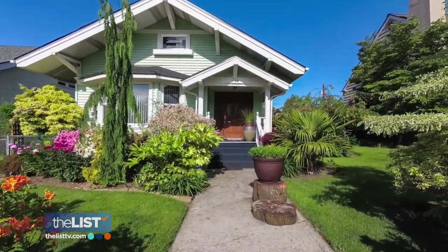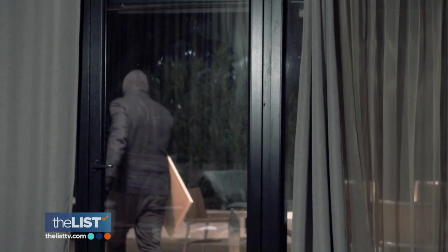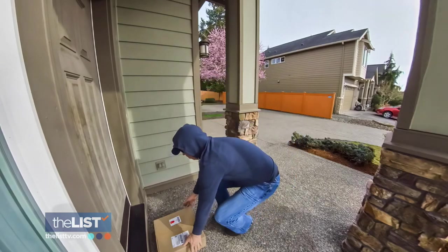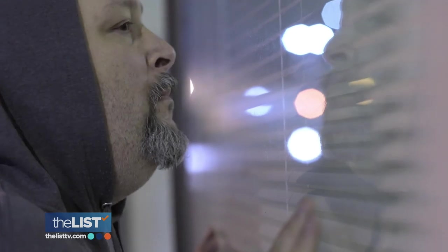Your home is your nest, your sanctuary. You do not want criminals anywhere near it, whether you're there or not. Criminals are looking for the path of least resistance and the easiest opportunity they can to get away with something. Chad Arruda, co-founder of Wyndham Security, shares some tips on how to keep your house off criminals' radar.